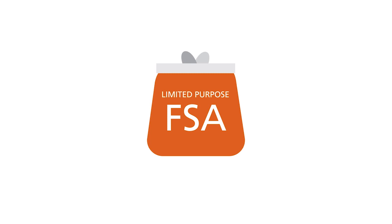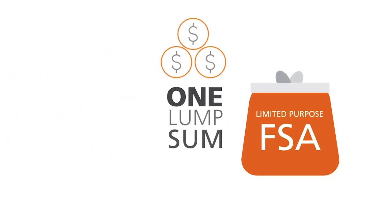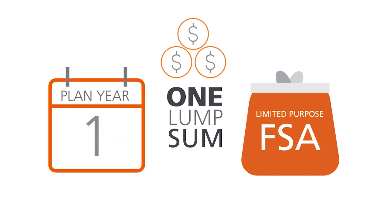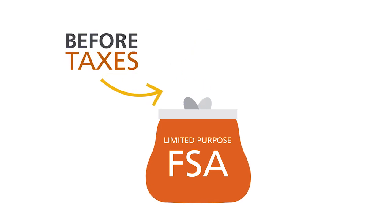With a Limited Purpose FSA, you decide how much you want to put into the account, and that lump sum is there the first day of the plan year. Plus, the money that goes in is deducted from your paycheck before taxes.